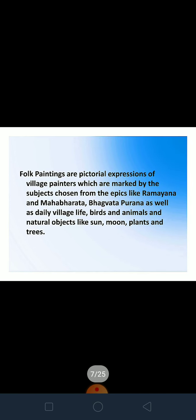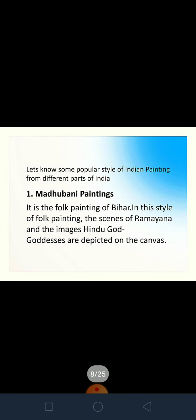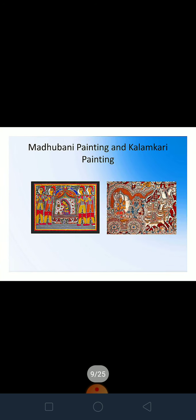Some popular styles of folk painting of India represent real-life scenes and scenes from epics like Ramayana, Mahabharata, and Bhagwat Purana, as well as daily life objects like birds, animals, and natural objects like sun, moon, plants, and trees — all inspired from nature and mythology. One popular Indian style is Madhubani painting, a folk painting of Bihar. In this style, they show scenes from the Ramayana and images of Hindu gods and goddesses, reflecting the beliefs of the people.